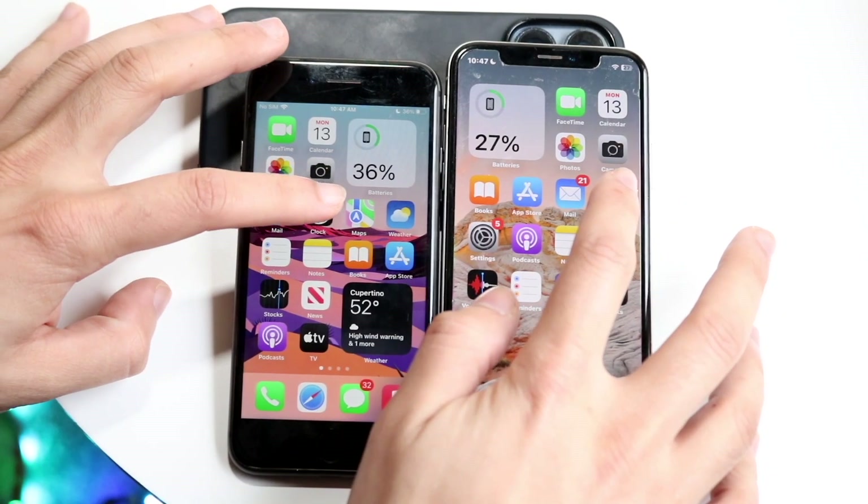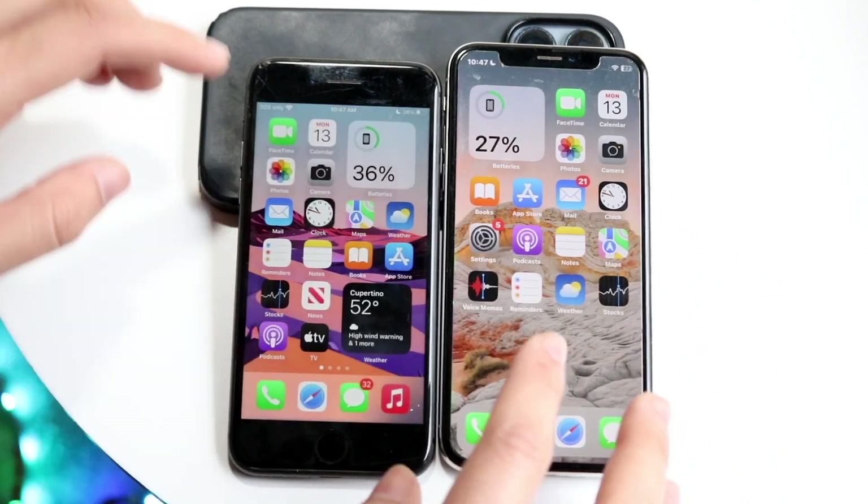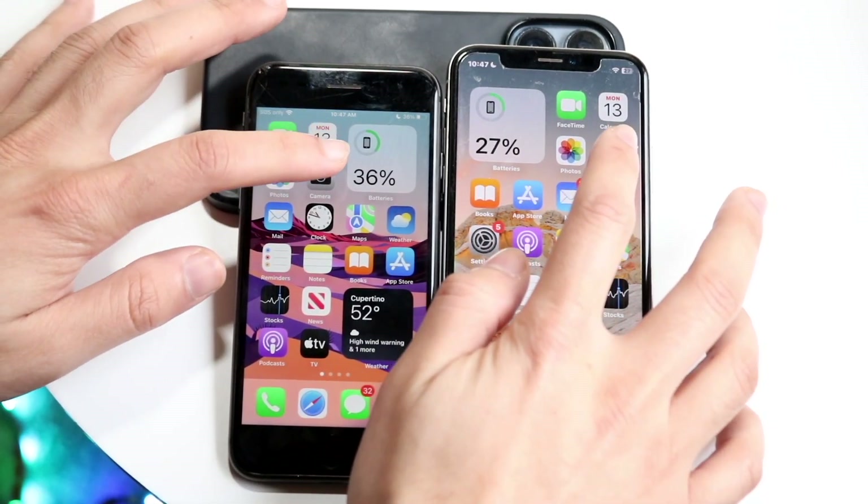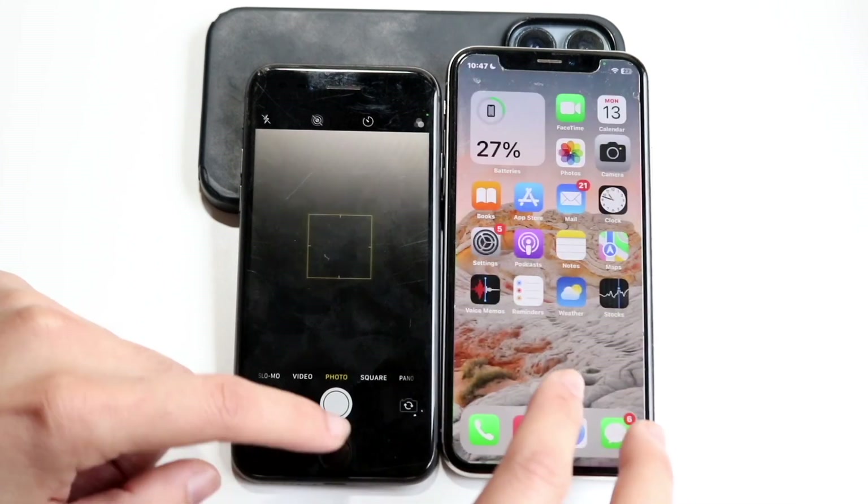Clock — three, two, one. I do think the speeds are probably going to be roughly the same. Settings, which I'm going to have camera — three, two, one. Kind of the same thing.